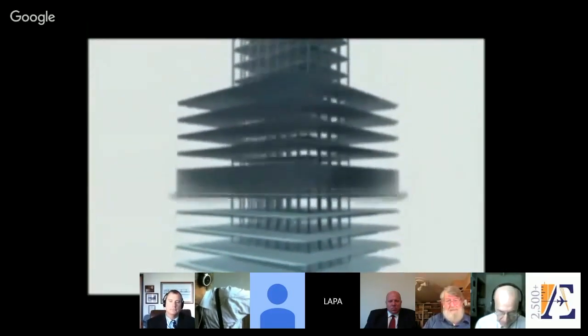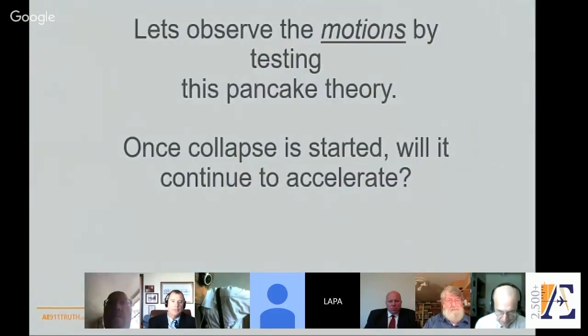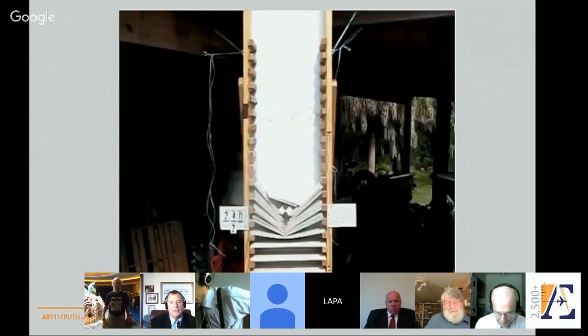So I ran some experiments. This is what we were told by the PBS NOVA program: the floors cascade down with a force too great to be withstood, resulting in what's called a progressive collapse as each floor pancakes onto the one below. What they forgot to note is that the core column remained standing. In every pancake-type experiment I ran, the falling object always decelerated — it could not support the pancake theory of collapse.